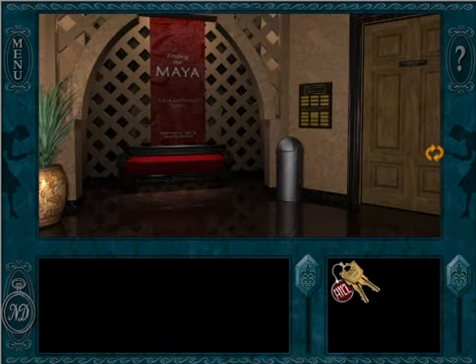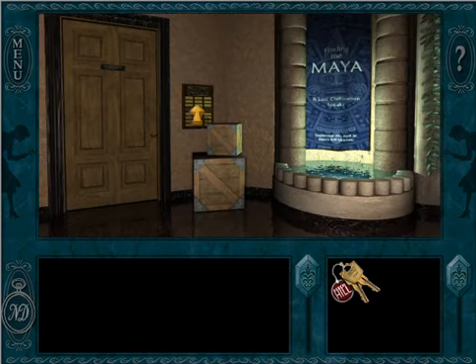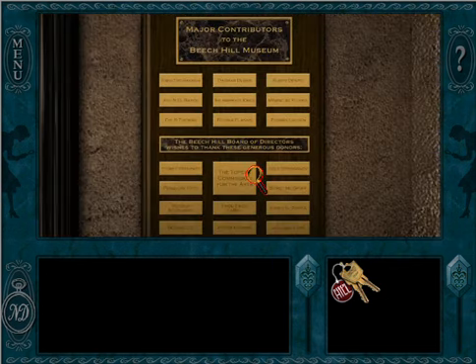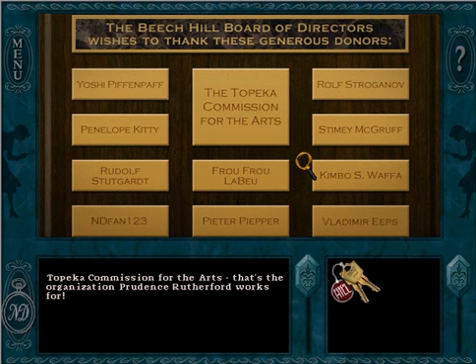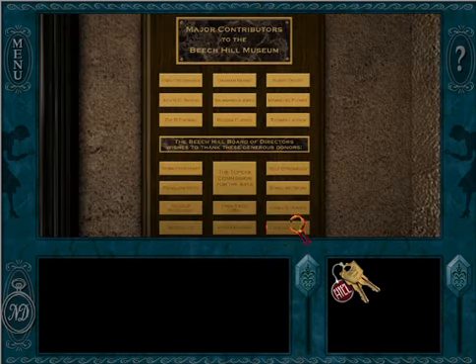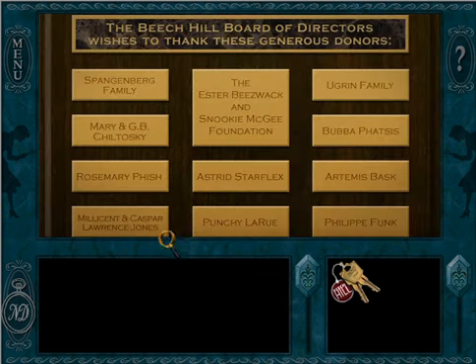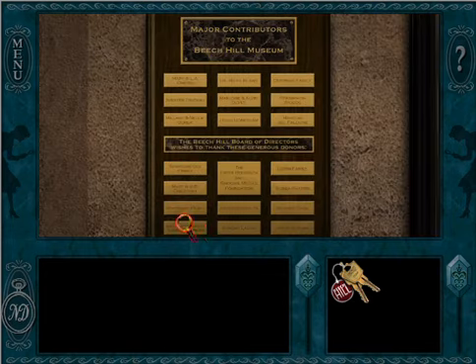Let's go start exploring the museum a little bit. This is the entryway to the museum — that's Joanna's office over there. You can look at the donors — got some fun names here. Any cookie names? Topeka Commission for the Arts — that's the organization Prudence Rutherford works for. NDFan123 — one of the Nancy Drew fans. Marquis Del Falcone — Nicolas Falcone was one of our characters in Nancy Drew The Final Scene, the last game we played. Punchy LaRue will come up in Nancy Drew Phantom of Venice.